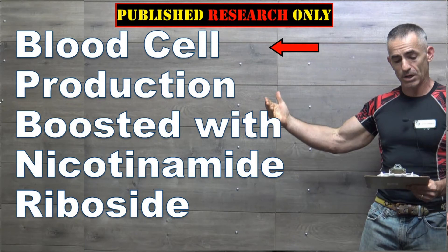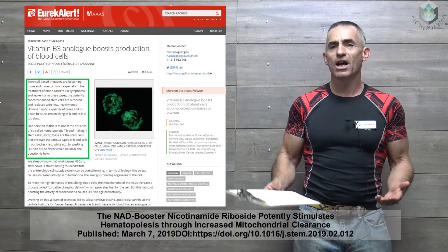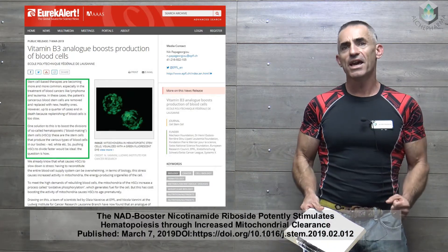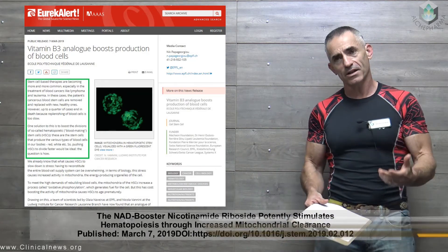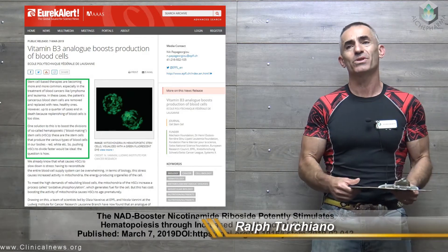In the research we are about to review, we are going to look at basically an agent that helps in the production of more blood cells — in this case, both red and white. Now to start off with the short part, it's going to be a little technical as far as the terminology, but we'll catch on as we go through the press release itself.